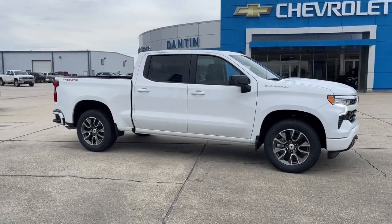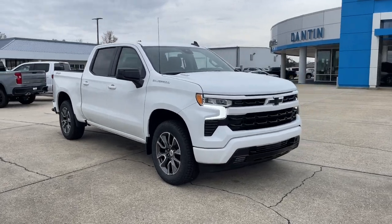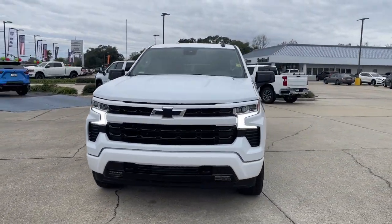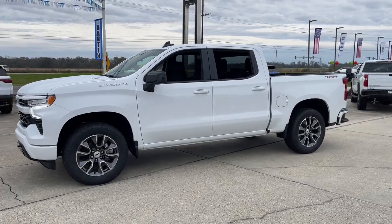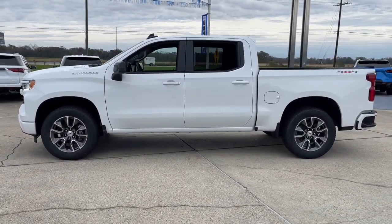You'll have love at first sight with the 2024 Chevrolet Silverado 1500. The Silverado 1500 is the full-size pickup that blends a spacious, quiet cabin, technology that keeps you connected, smooth handling, and the toughness you need for all your projects. These are just some of the great options this vehicle comes with.